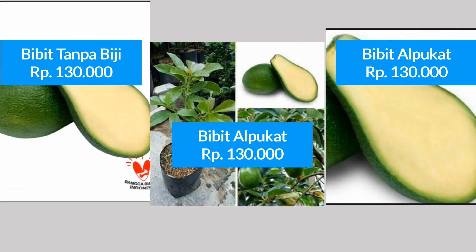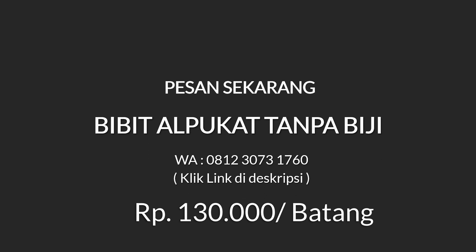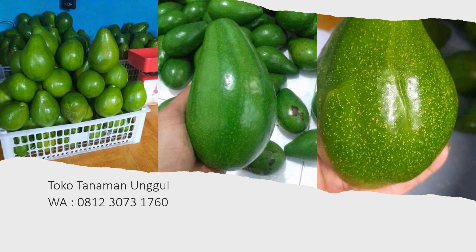According to the American Heart Association, the skin found in the alpukat (avocado) can help develop cells on the inside and outside of the body. If you want to restore the appearance and texture of the skin, you can use a conditioner that contains alpukat.